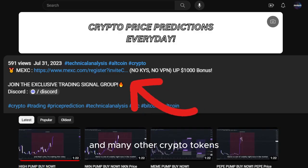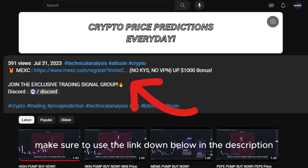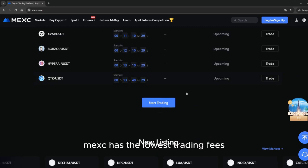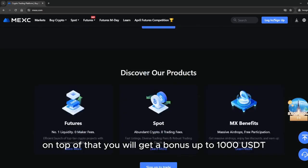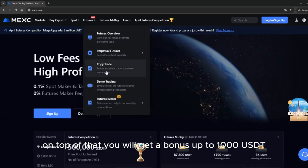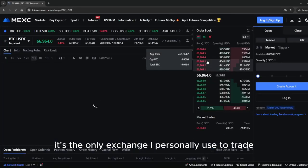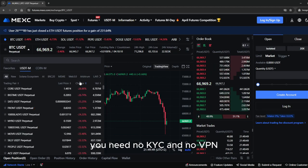If you want to trade this coin and many other crypto tokens, make sure to use the link down below in the description to sign up on MEXC exchange. MEXC has the lowest trading fees, and on top of that you will get a bonus up to 1000 USDT.